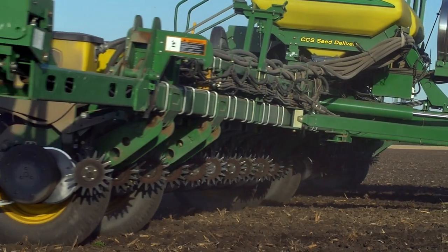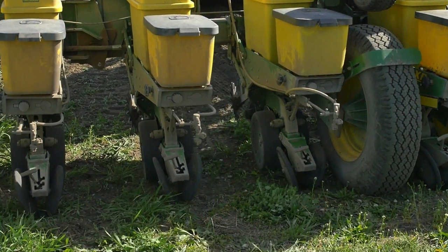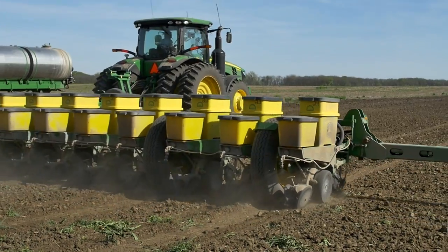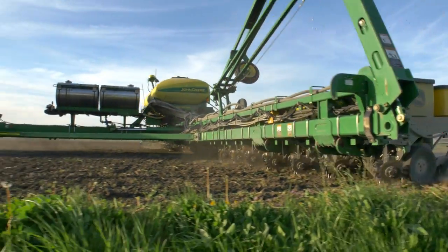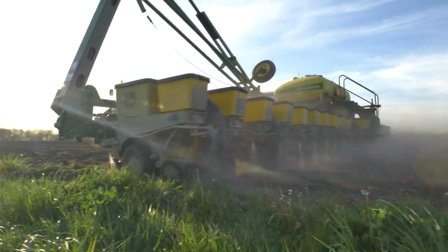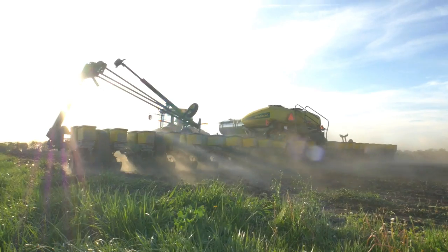When I overlap on headlands, it doesn't waste any seed, and when we get into fields with odd-shaped headlands along creeks or curved boundaries, it will automatically shut the rows off. It really is very, very efficient.